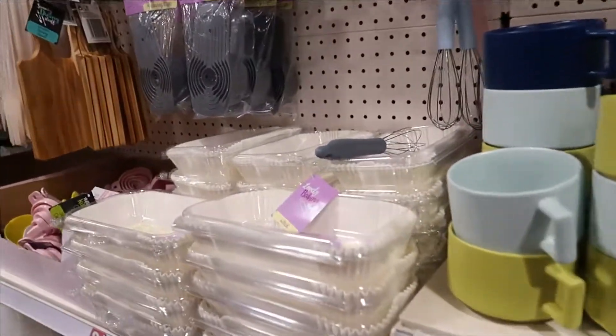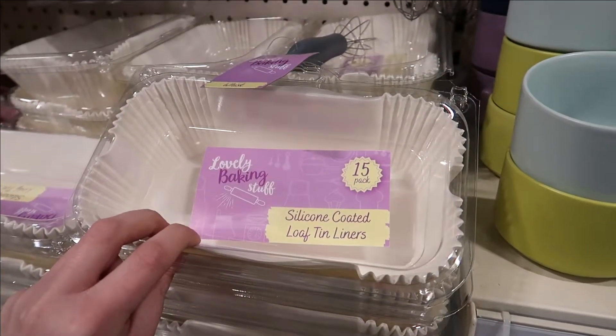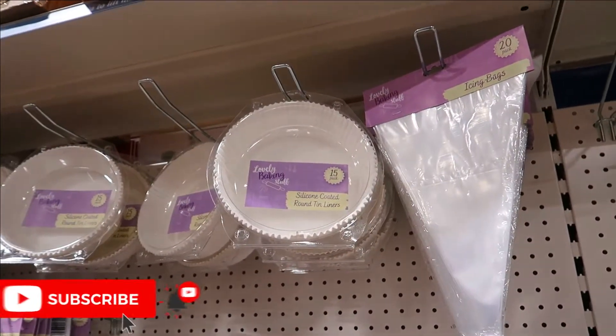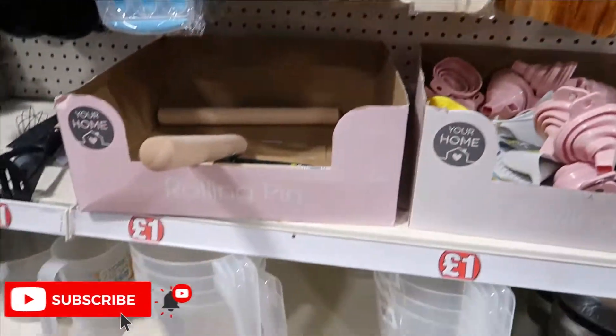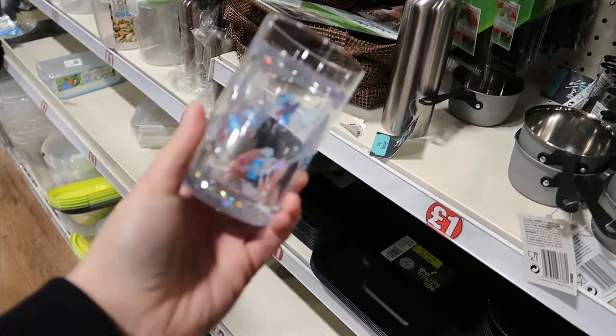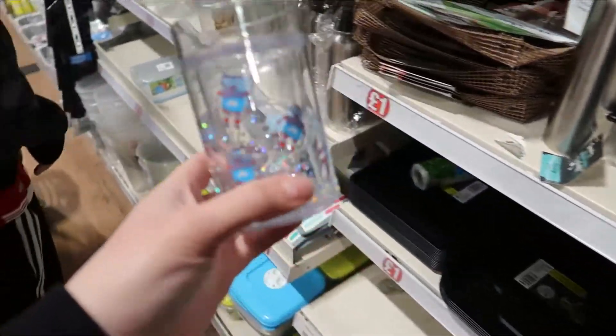I like coming in here and looking at the baking store. If you like baking, they've got loads of different stuff — loaf tin liners, measuring cups, silicone coated liners, icing bags, utensil sets, mixing bowls down there. Oh they're good aren't they, good for little kids and stuff. I used to have one of them — I think it had favours in it when I was younger.